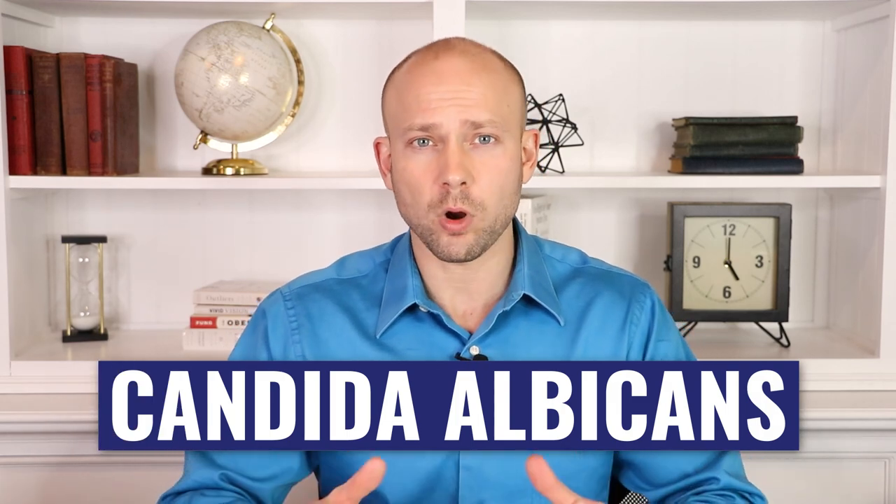But most importantly, we'll teach you how to overcome them. Now, there are many types of candida, but the most common is candida albicans. Candida albicans can cause a lot of problems for your overall health. Let's first look at some of the warning signs, how they start, and how they can progress if things get really bad.